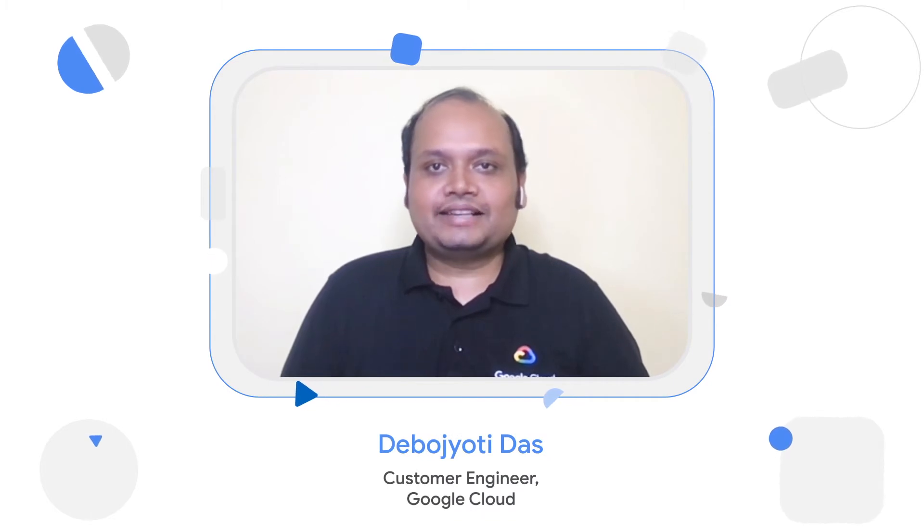Hi everyone, my name is Deva Jyoti. I'm a customer engineer at Google Cloud. I work with our customers across manufacturing, CPG and retail verticals. In this video, I'll explain how manufacturers are transforming their business with Google Cloud.